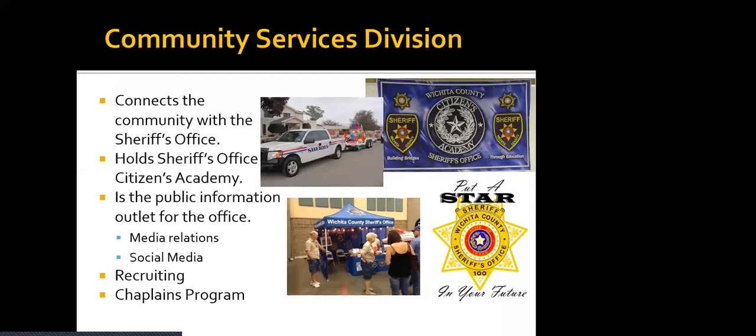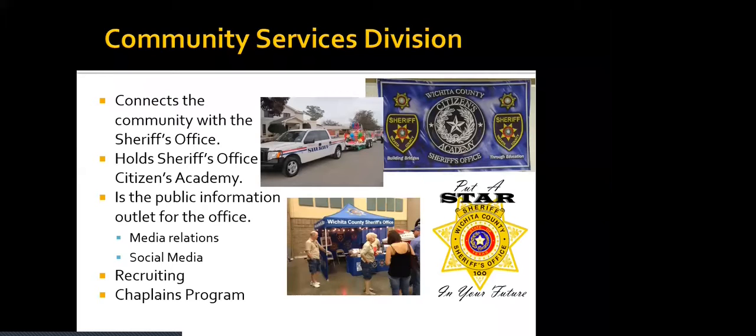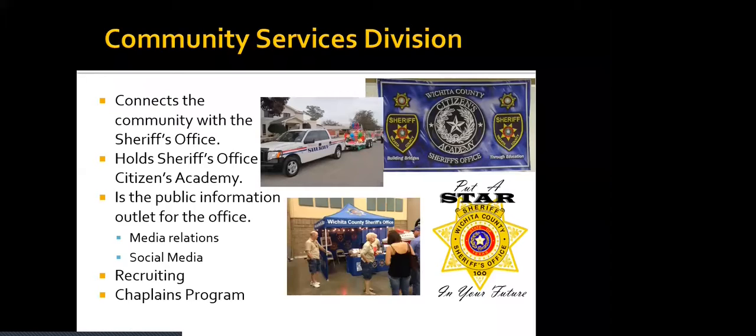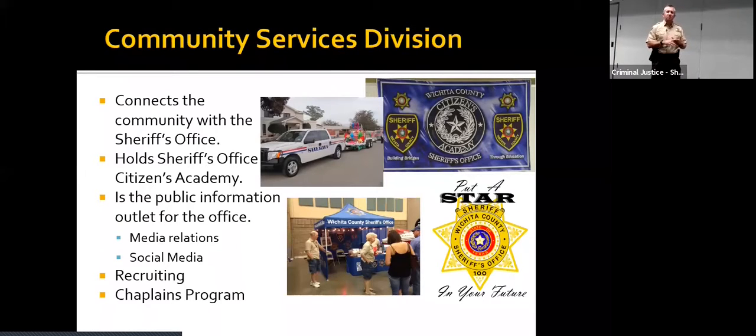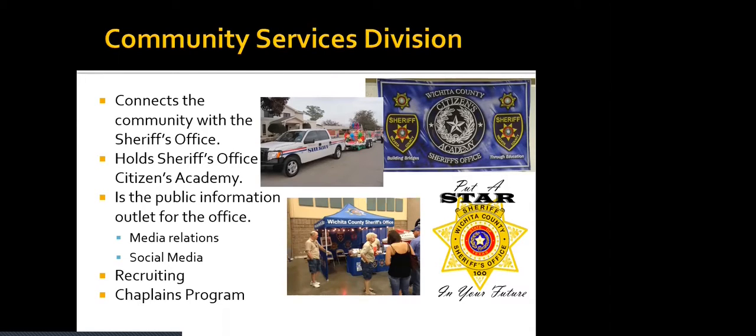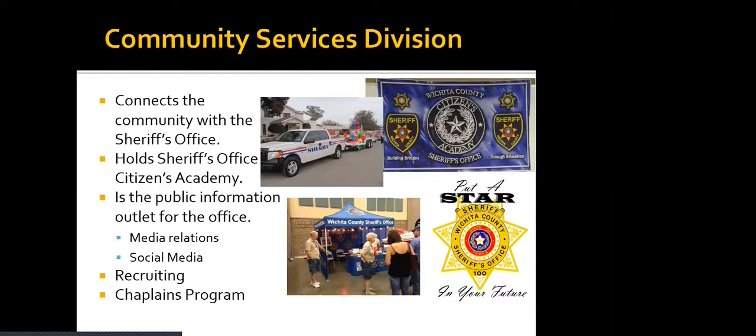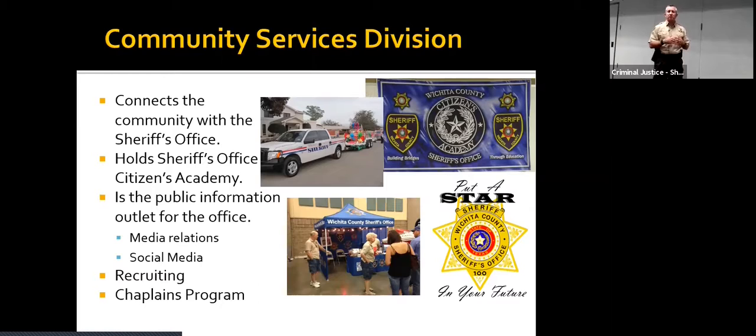Then we have the division that Deputy Joyner and I are in, and that's the Community Services Division. We connect the community with the Sheriff's Office. We put on citizens academies — a 14-week program where citizens come in once a night to drive patrol cars, learn patrol tactics, and get answers to questions they may have about why deputies do things out on the street. We also do public information, which includes all the media resources like news and newspapers, as well as social media to push out public information quickly.